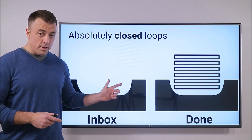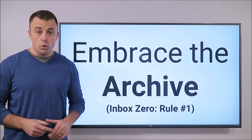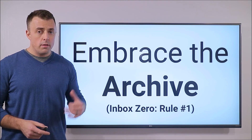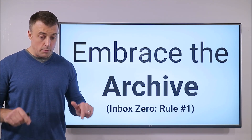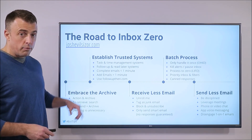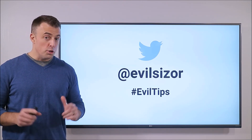If you can learn to do this, you have learned to embrace the archive, and this is Inbox Zero rule number one. I've talked about a lot of things in this video, some of them technical in nature. Rather than explain them all here, I've broken them down in separate videos linked in the description below. In those videos, I'll fully break down how to embrace the archive, which is rule number one, and of course future goodness to come. Stay tuned — you've been evil sized.